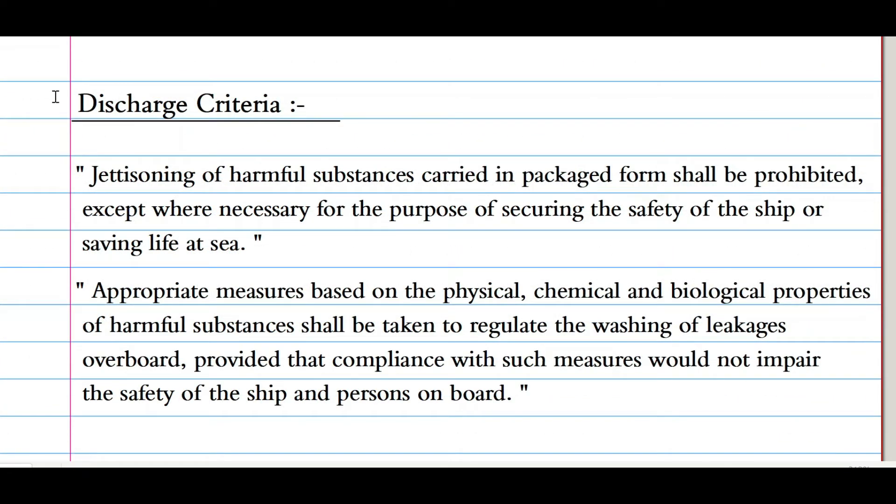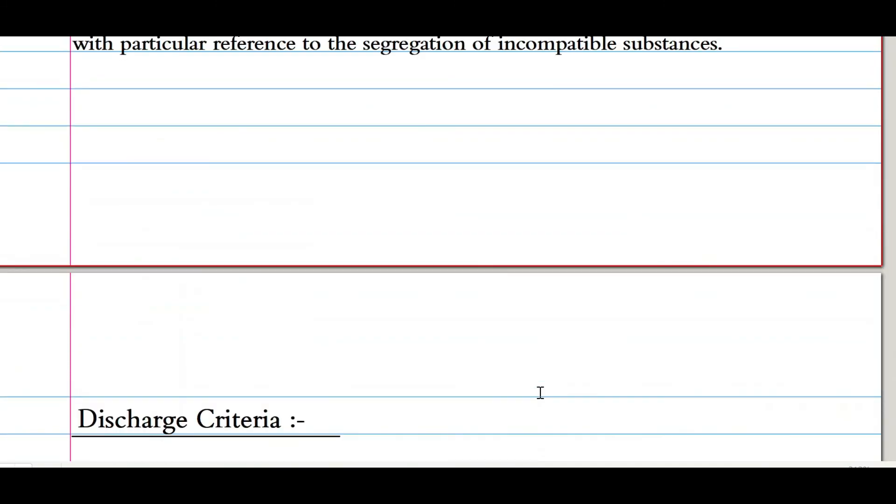Regarding discharge criteria under Annex 3: under any circumstances, harmful substances cannot be discharged into the sea, except where necessary for the purpose of securing the safety of the ship or saving life at sea. Additionally, Annex 3 adds that appropriate measures based on the physical, chemical, and biological properties of harmful substances shall be taken to regulate the washing of leakage overboard, provided compliance with such measures would not impair the safety of the ship and persons on board.